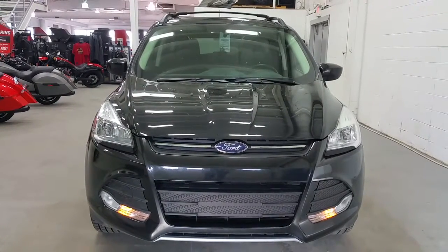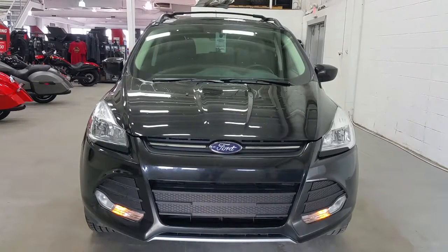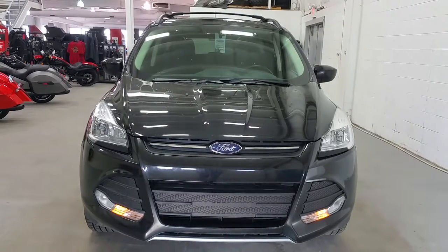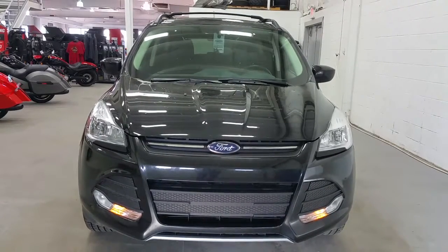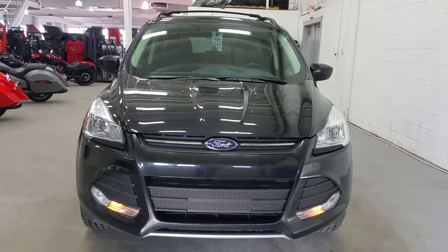If you have any additional questions about this pre-owned 2015 Ford Escape, please don't hesitate to give our friendly and professional sales staff a call at 306-825-RIDE. Again, that's 306-825-7433. And thank you for taking the time to join us here at Boundary Ford, where there's always more.